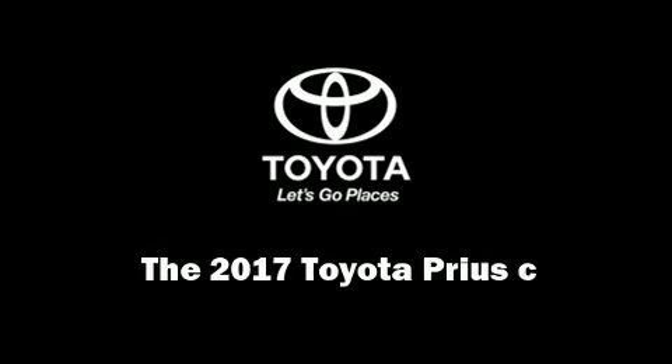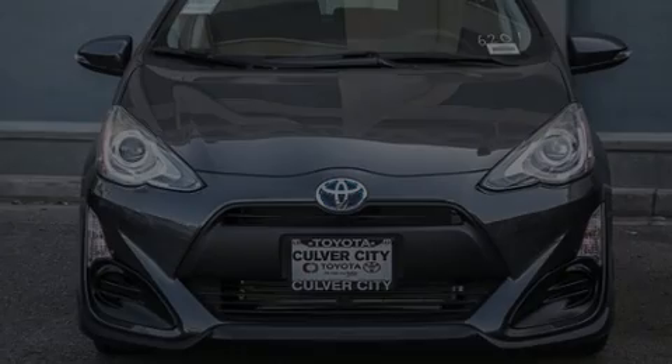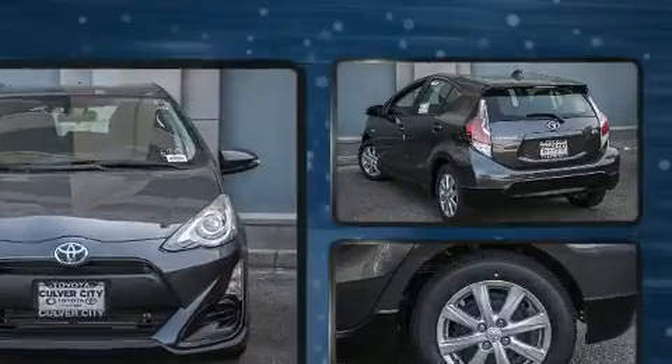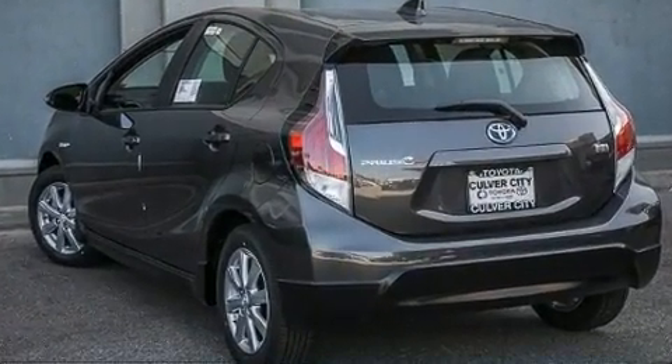Familiarize yourself with the 2017 Toyota Prius C. It features a continuously variable transmission, front-wheel drive, and an efficient four-cylinder engine.